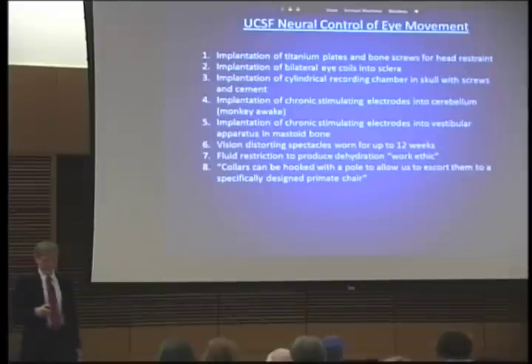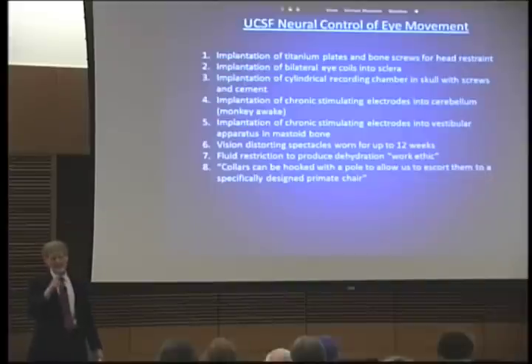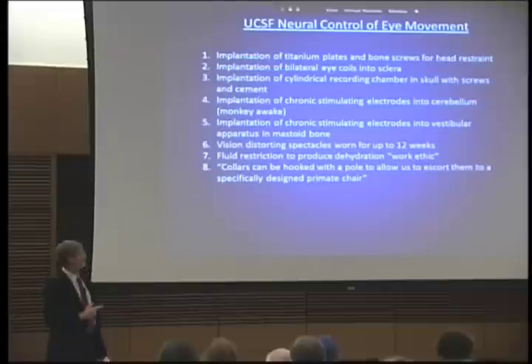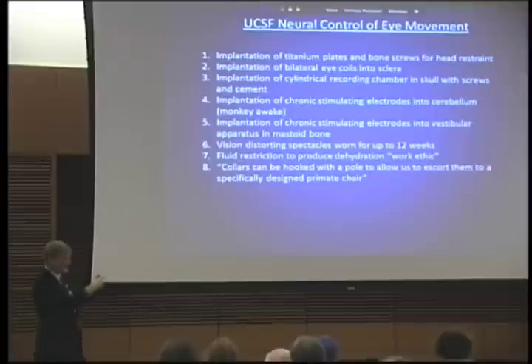But in order to study those things, this is what they do to these macaques. They put titanium plates and bone screws into their skulls so that they can put the monkey into a frame and he can't move his head — because if you're going to measure his eye movement, you can't have the head moving around. And they put eye coils into the sclera of the monkey's eyes, and they put a cylindrical recording chamber into the monkey's skull so that they can insert an electrode into the monkey's brain to measure the activity of individual neurons. And they implant similar chronic electrodes into the monkey's cerebellum so they can measure the activity of the flocculonodular lobe.